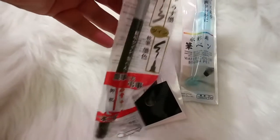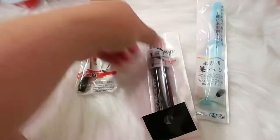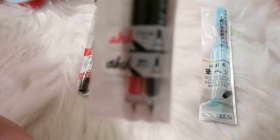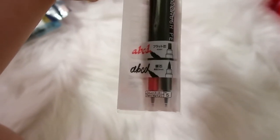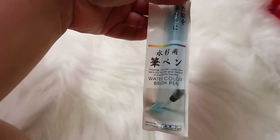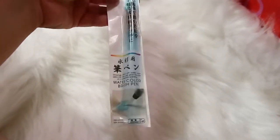I picked up some brush pens — this one is just in black, and then this set has two different tip sizes on each end and comes in different color pairs like red and black. If you're into lettering these would be really great. I also got a watercolor brush pen — I haven't used it yet, but I'm trying to get into lettering and wanted to practice with these items.